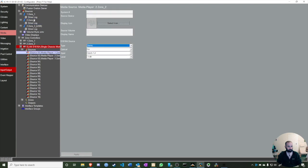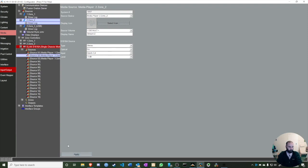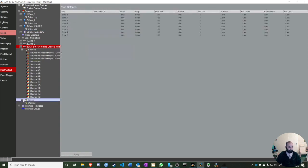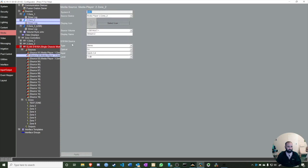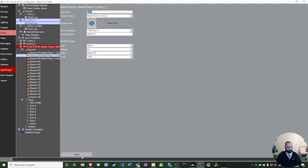Every time I highlight one of these sources, it highlights in the system. I can rename a stream — for example, call it 'Guest Room Music' — to differentiate streams for different zones. I'll go to Zones, select a test zone, and add an icon. I'll pick a music icon — straightforward. Just add the source to any zone controller and you're done.